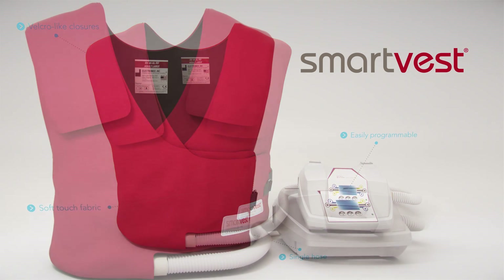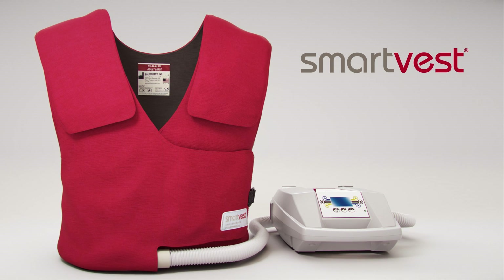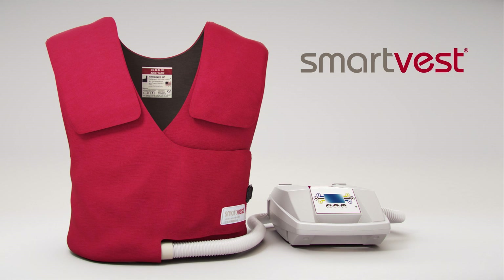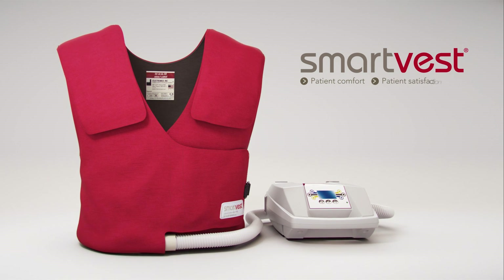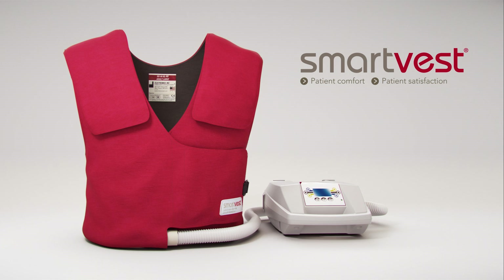In summary, the SmartVest system consistently delivers lower oscillatory trough pressure and greater decompression, and may lead to a more comfortable treatment. Because adherence to therapy is a key determinant of HFCWO efficacy, patient comfort and satisfaction should be taken into account when prescribing airway clearance techniques.